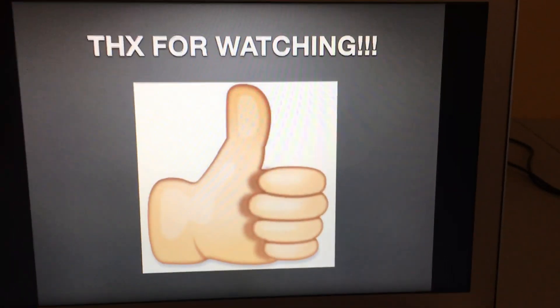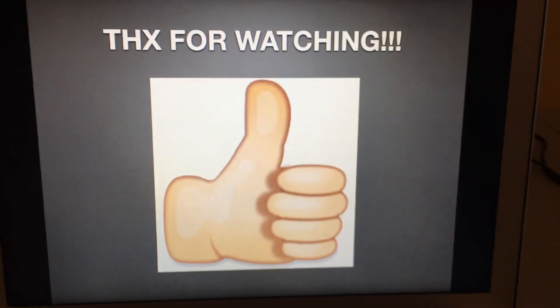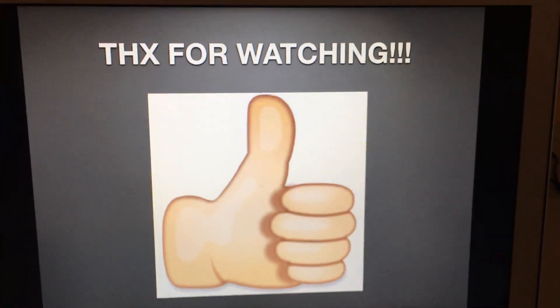Alright, that's it for now guys. Thank you so much for watching this episode of Logo History 2, and don't forget to request a logo for the next episode. Guys, bye for now!